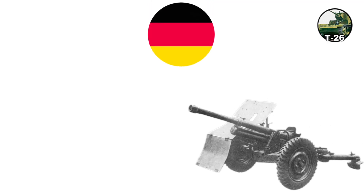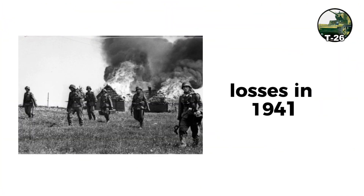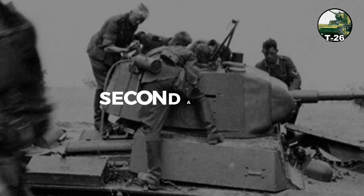German 37-millimeter anti-tank guns easily penetrated the T-26's armor well beyond 500 meters, causing catastrophic losses in 1941. By 1942–43, survivors were relegated to secondary theaters.